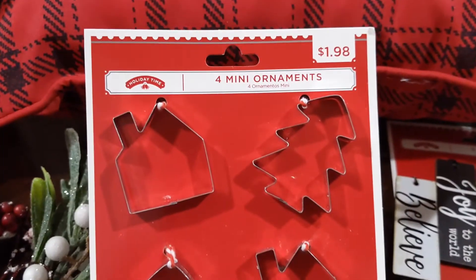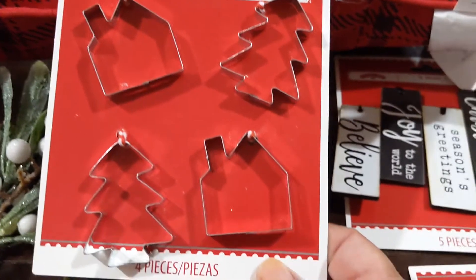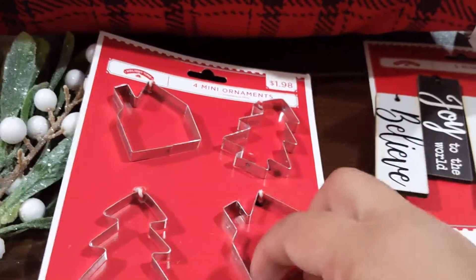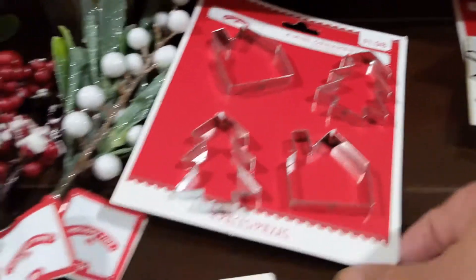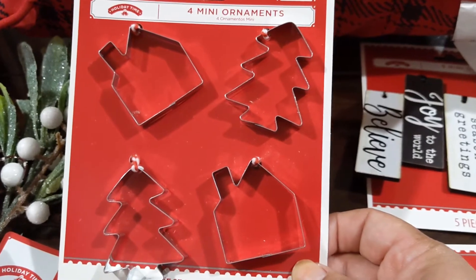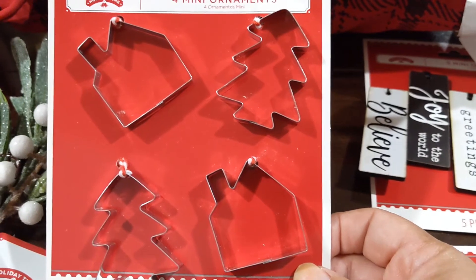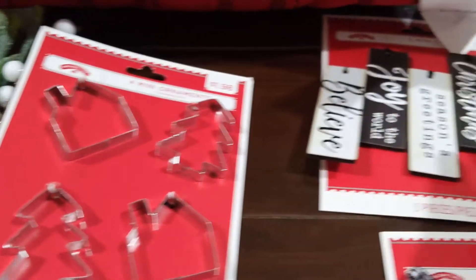And look at these little ornaments — they're mini cookie cutters. You get four for a dollar eighty-eight: a little house and a little tree — actually two little houses and two little trees. They're actual metal. I want to put something inside them and place them on my gingerbread Christmas tree, so we'll see if I can DIY those.